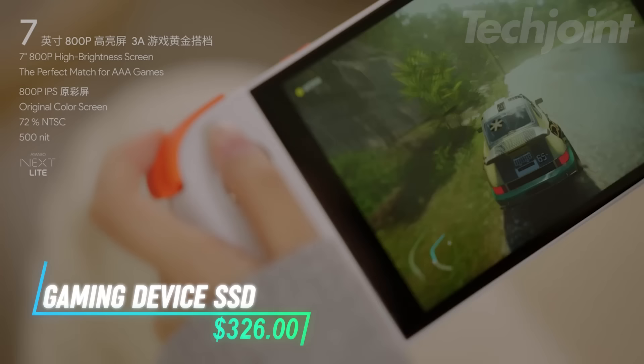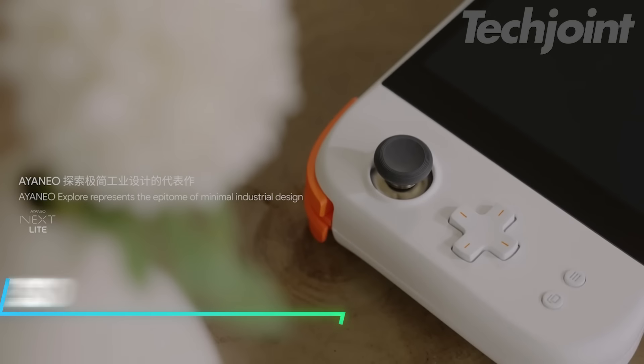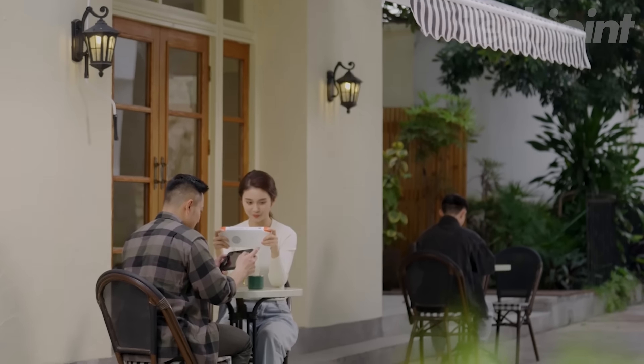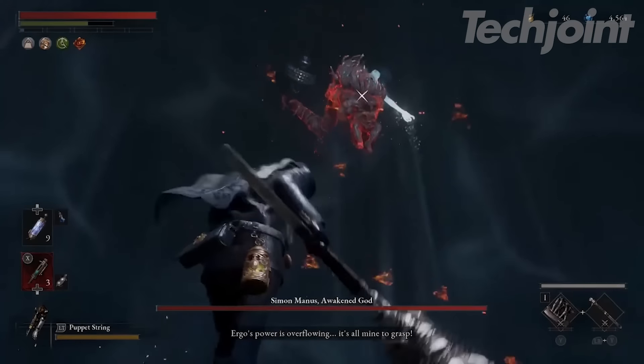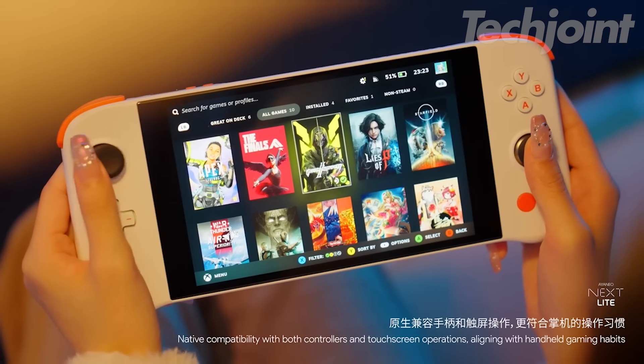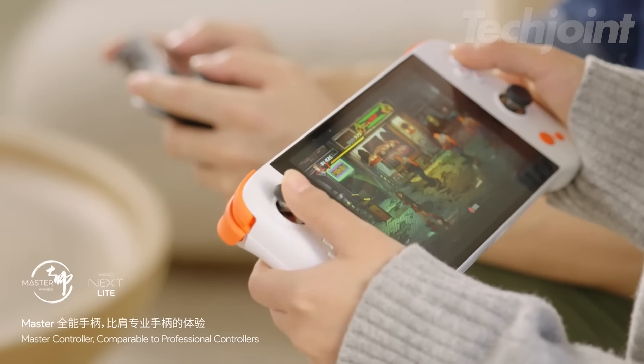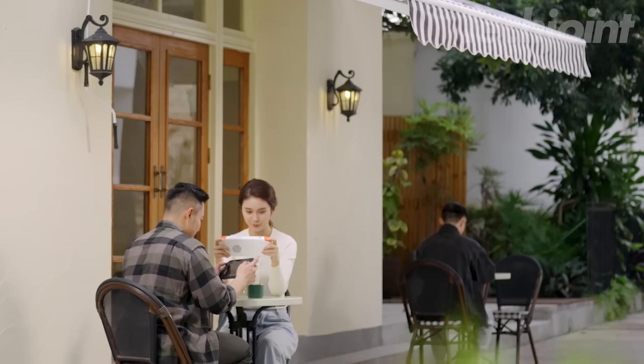Experience gaming on the go with handheld consoles running Windows. These portable devices combine the power of a PC with the convenience of a handheld console, allowing you to play your favorite PC games anywhere. With a compact design, high-resolution screen, and responsive controls, they provide a seamless gaming experience whether you're at home, traveling, or lounging on the couch.